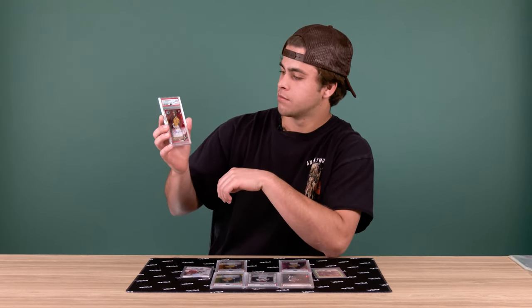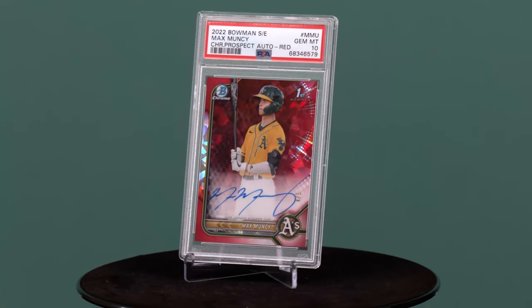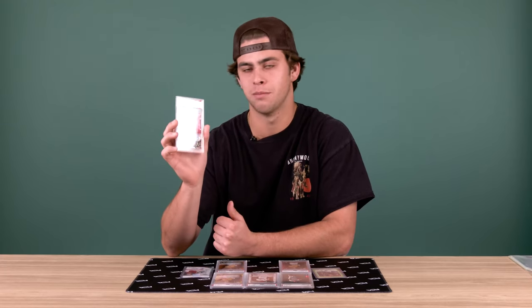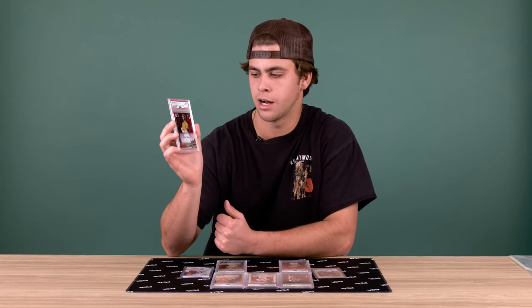The next one's the 1/5 and this is probably top three of my favorite cards. I love the red. Obviously it's a low number, so that's appealing. Also got the PSA 10. I had to buy this off somebody — sadly I didn't pull it myself — but this is a great card, I really like it.